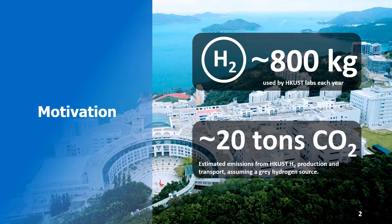Each year, HKUST uses almost 800 kilograms of hydrogen for its research. The production and transportation of this hydrogen to the HKUST campus emits large quantities of CO2, estimated to be in the order of 20 tonnes each year.